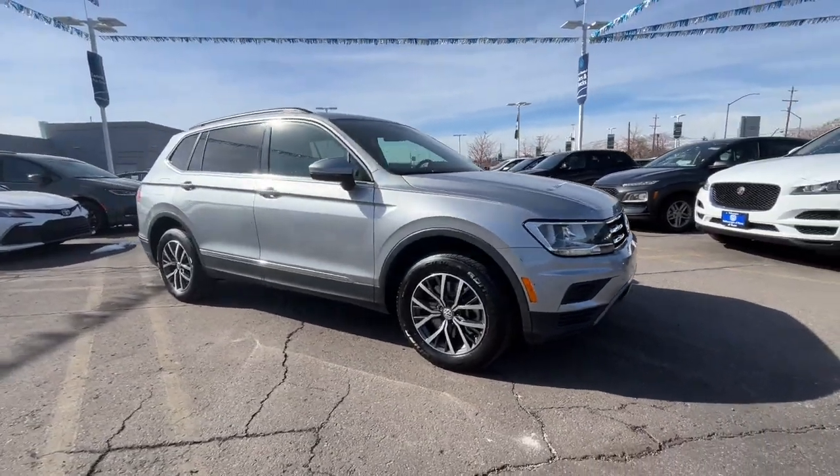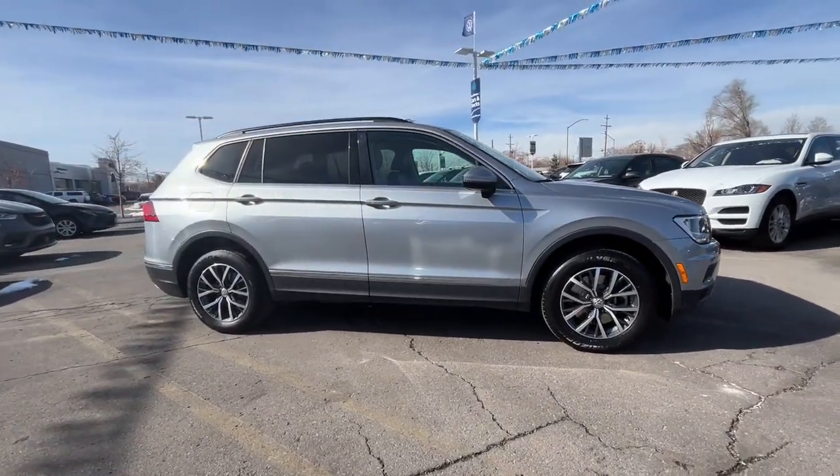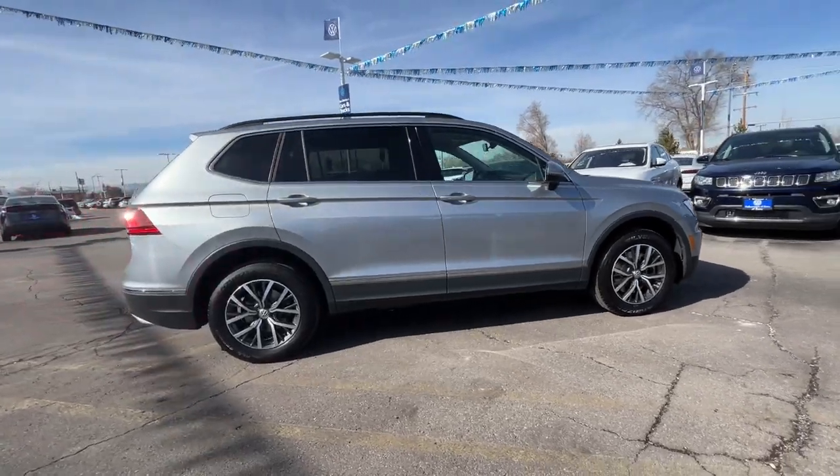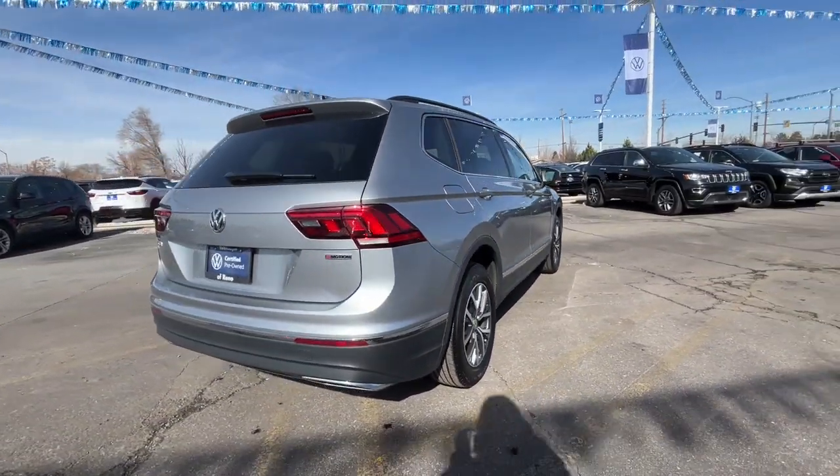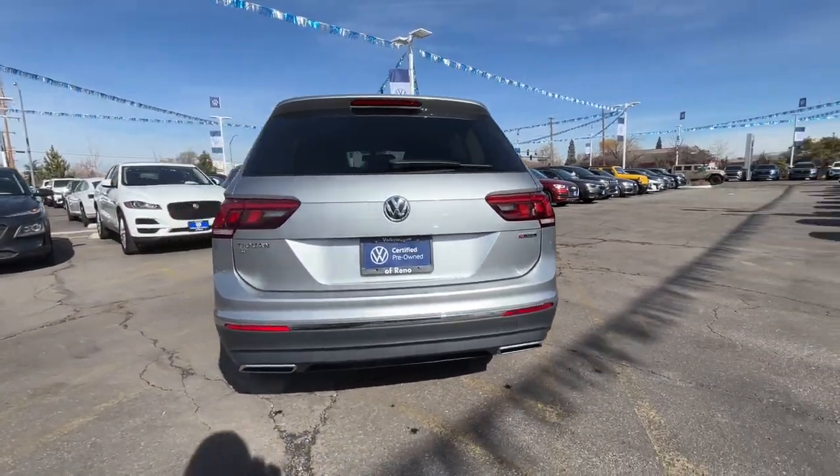Here is a wonderful 2020 Volkswagen Tiguan. This vehicle is an outstanding buy with fewer than 50,000 miles on the odometer. This versatile Tiguan was built to keep up with your family's busy lifestyle.